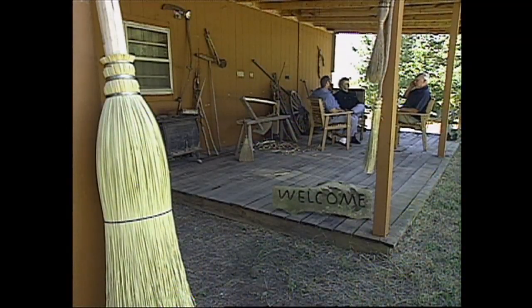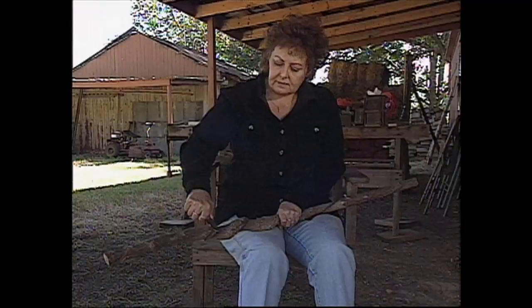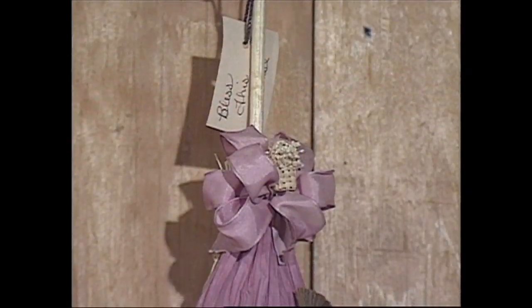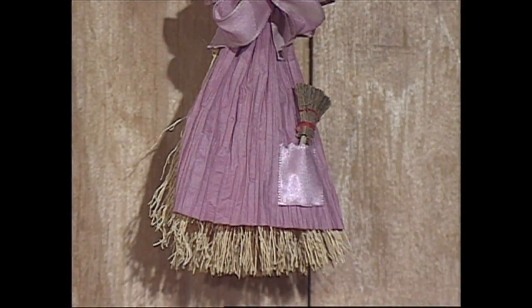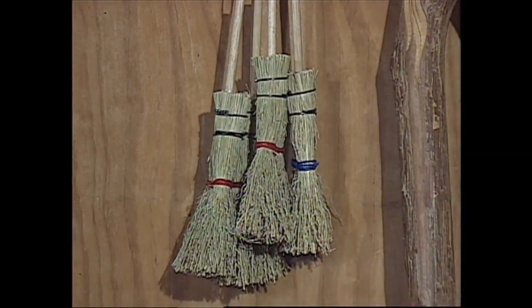Dee, are you involved in this too? Yeah, I'm involved in some ways. I go out with him and help him locate the handles — I point them out and he cuts them. I do a lot of the stripping down and whittling, especially of the twisted handles, and the polyurethane and sanding, things like that. Also, on small brooms, I sew. I make little apron brooms with decorations and little verses, little miniature things, and little miniature mops.